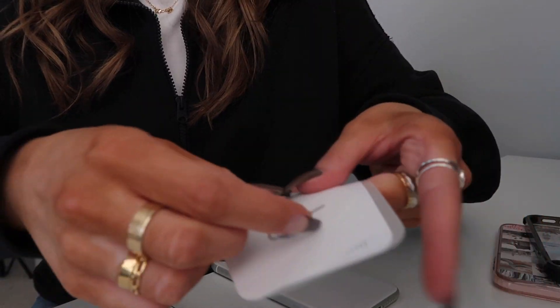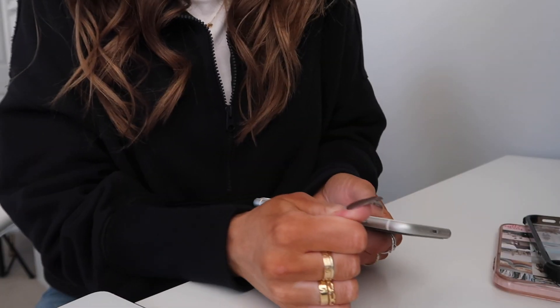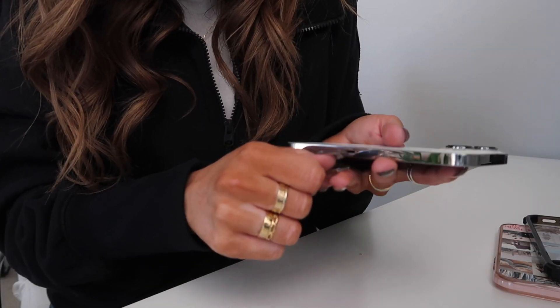Now I need to swap the SIM card from my old phone into this one. I'll turn off both phones, remove the cases, and use the SIM tool. It literally just flew across the room — this is really hard with acrylic nails! I got it. It's almost like a little tray. I'll turn the phone back on and now I just have to wait for everything to finish transferring.